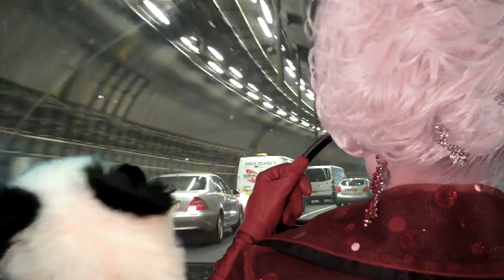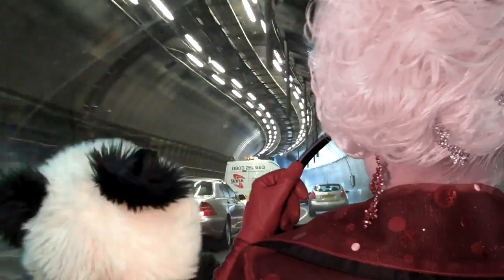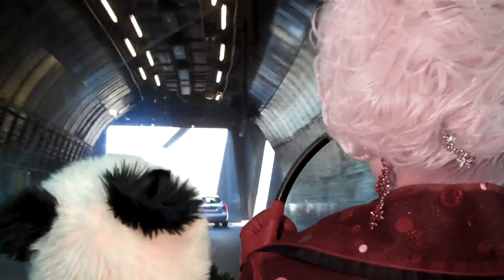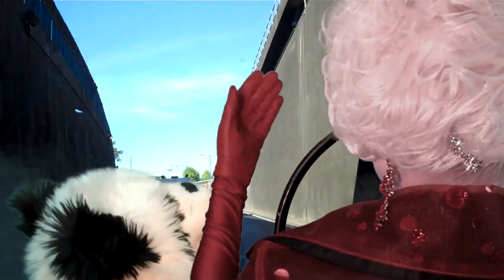The hold-ups in and around the tunnel are frankly a nightmare, but when the traffic is whizzing through the tunnel, it's a breeze and a dead fun ride. Here we are, sunlight again.